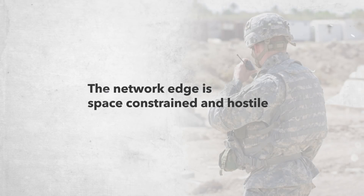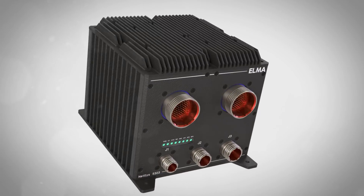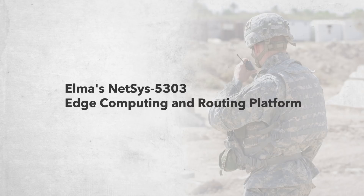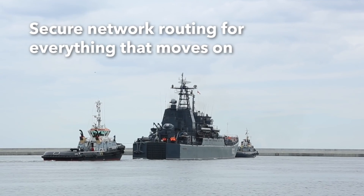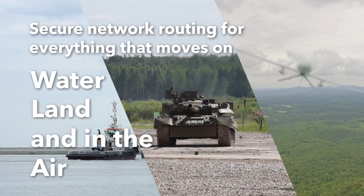The Network Edge is space-constrained and hostile. Introducing Elma's NetSys 5303 Edge Computing and Routing Platform with secure network routing for everything that moves on water, land, and in the air.